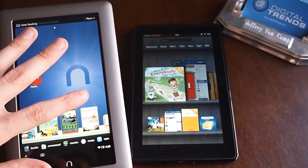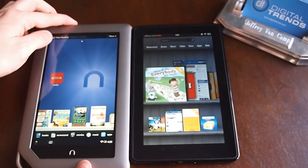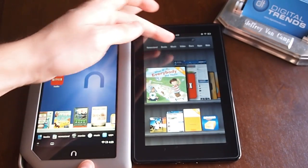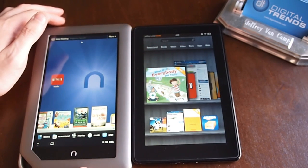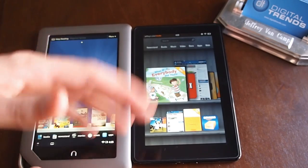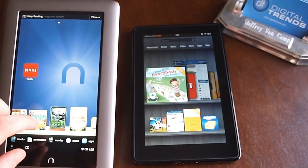Overall, we like the screen better on this. It doesn't look too much different, but it is a lot brighter. The Kindle Fire is better for things like music and videos because Amazon has its own music store and its own video store. But if you don't like buying from Amazon, then you're kind of out of luck there.